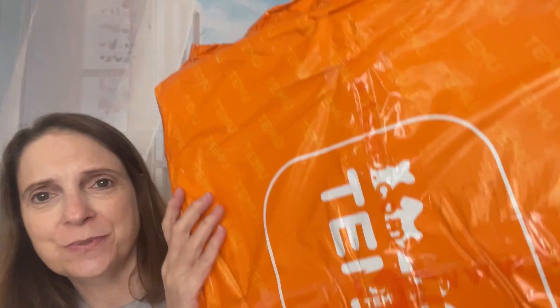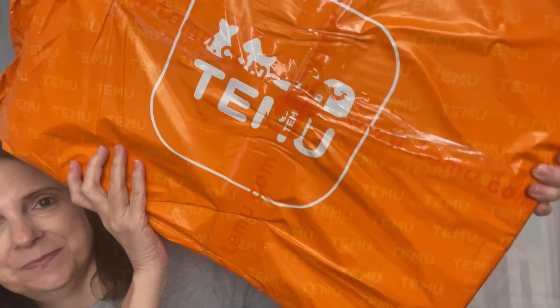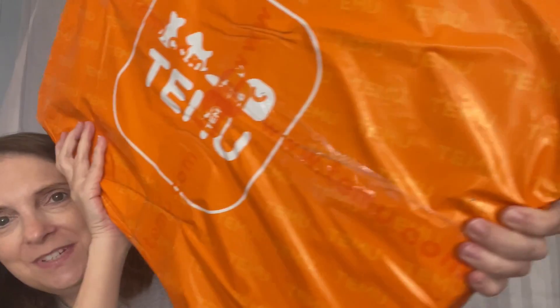Hi everybody, welcome back to my channel. For those of you that are new, thank you for coming. For those of you that continually watch, thank you for coming. And my name is Kelly.